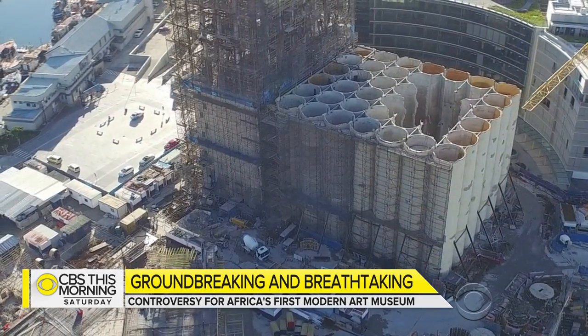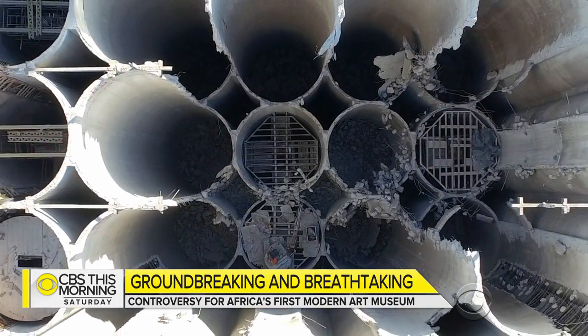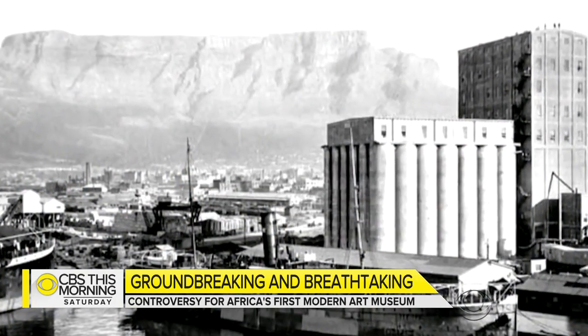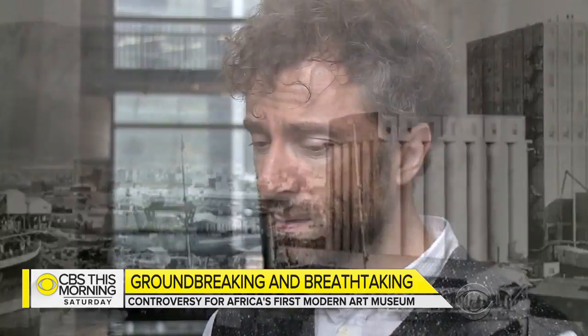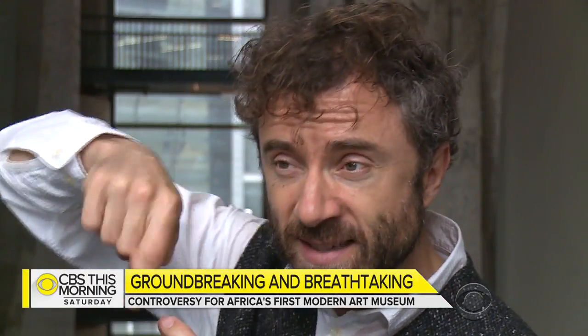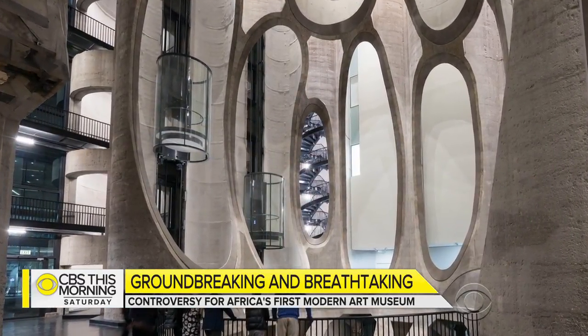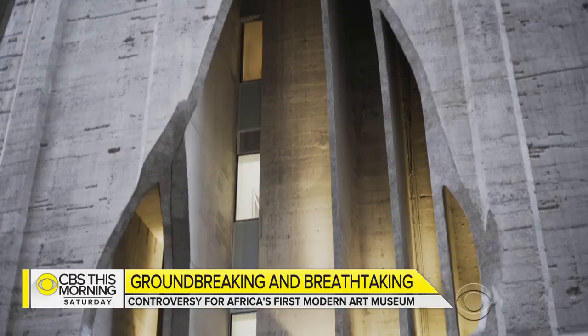Instead of destroying the structure, Heatherwick cut through the silos, inspired by the building's original purpose: grain storage. We found there was still a little store of some of the original corn that had been stored in the building. We got one of those grains of corn and digitally scanned it so we had the exact shape, then enlarged it to be 10 storeys high. And that's what you see here.